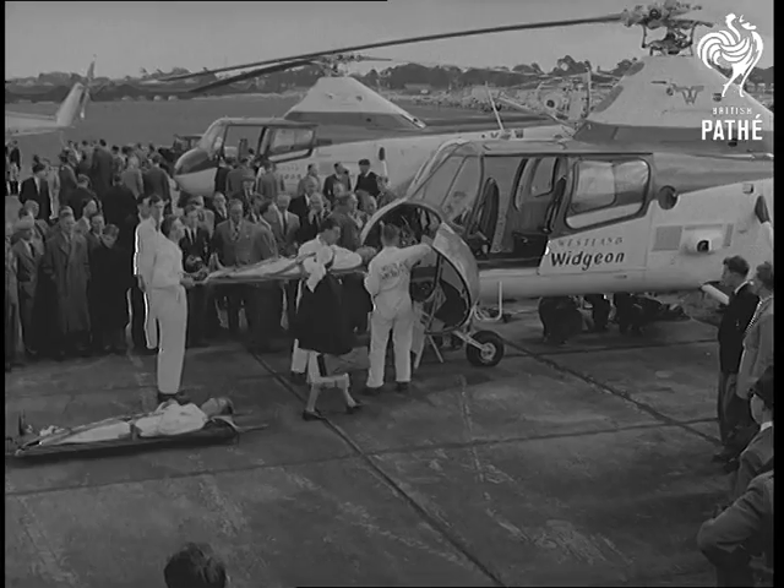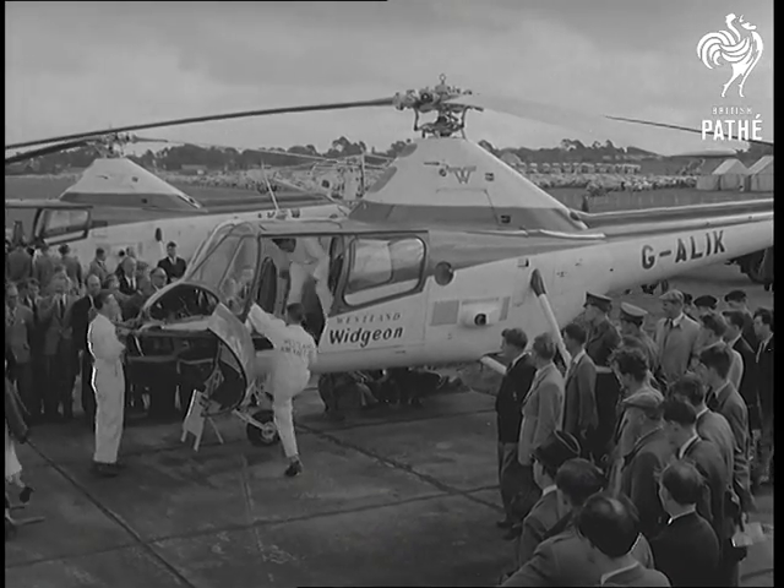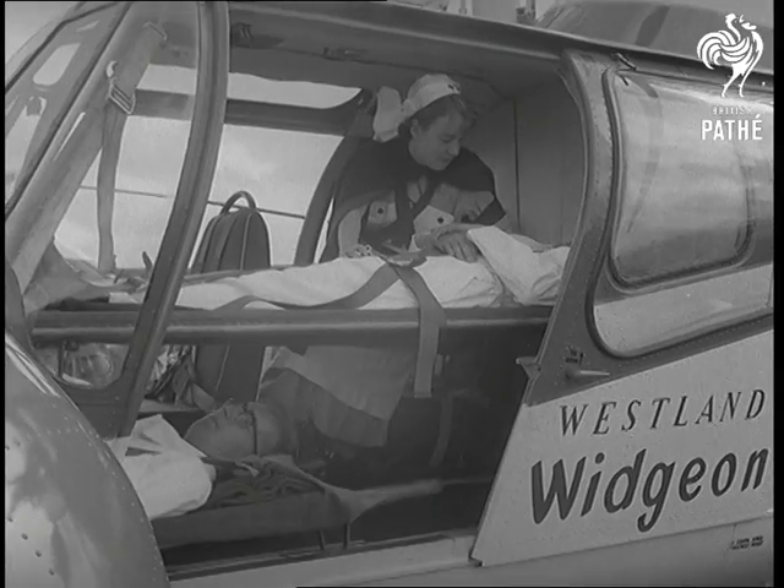The latest Westland helicopter, the Wigeon, normally carries four passengers, but it can be quickly converted into a flying ambulance for two stretchers and a nurse.